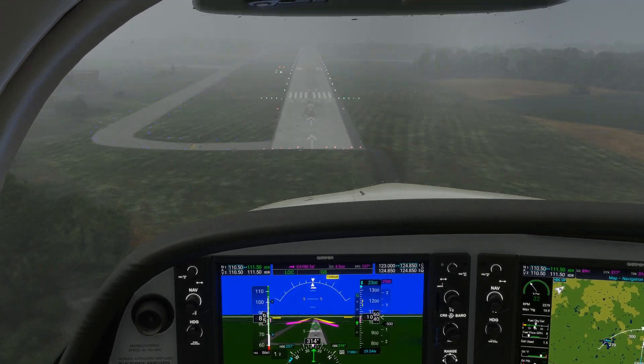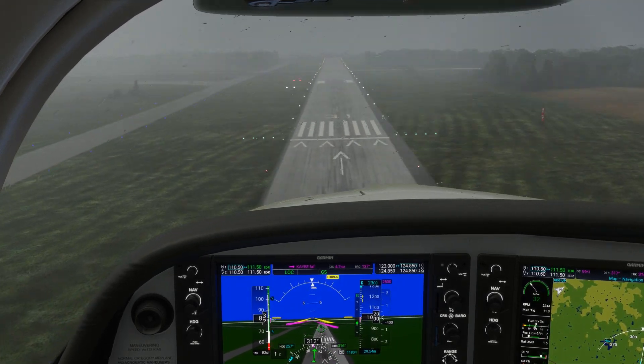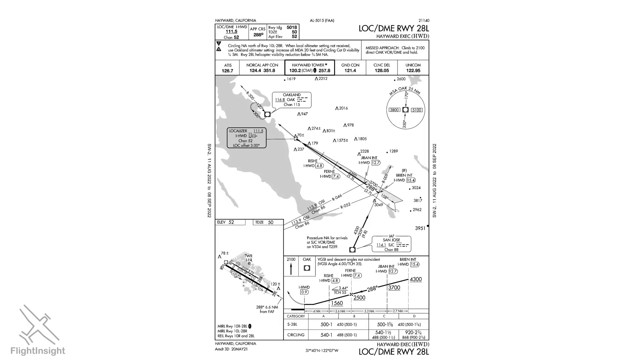These parameters we mentioned for the localizer are true whether we're flying a precision ILS approach like we are here at Barrow County, or a non-precision localizer-only approach like the one into Runway 28 Left in Hayward, California. This one is offset 3 degrees, the max allowable, but this isn't why it's a non-precision approach. It's non-precision because it lacks the vertical guidance of a glide slope the way an ILS does.